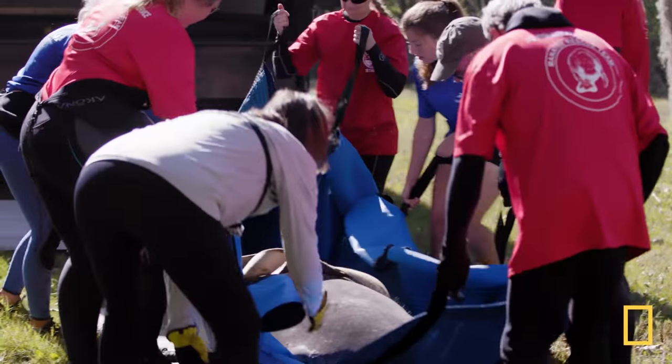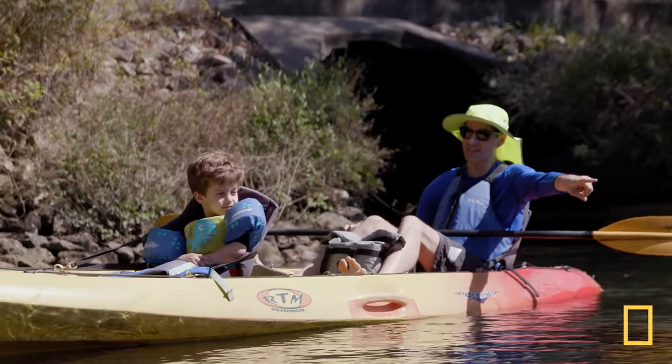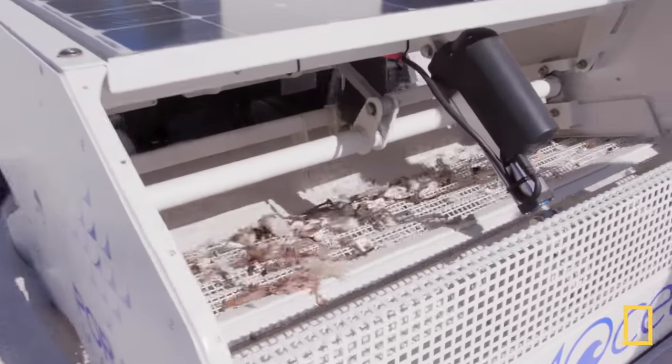So today, we're following conservationists who are helping marine mammals — those that are suffering because of our pollution. And we get to see how some innovative robots are catching the plastic before it makes it out to sea.